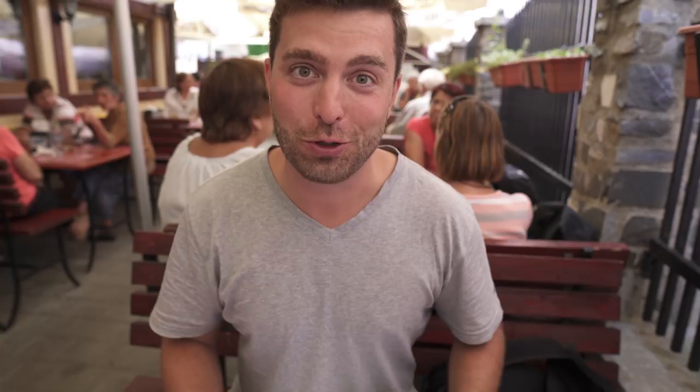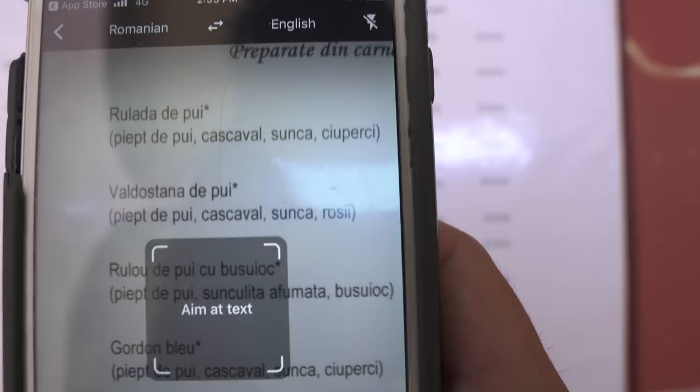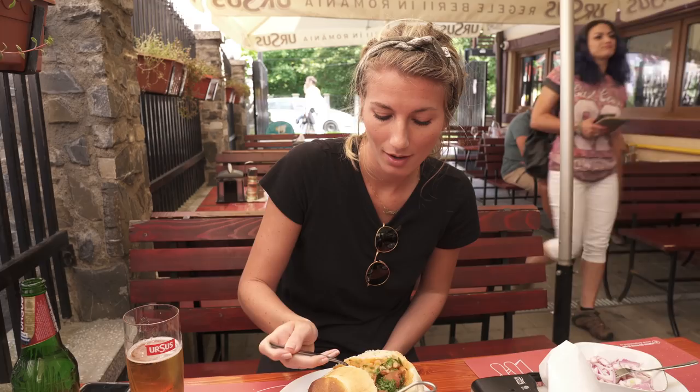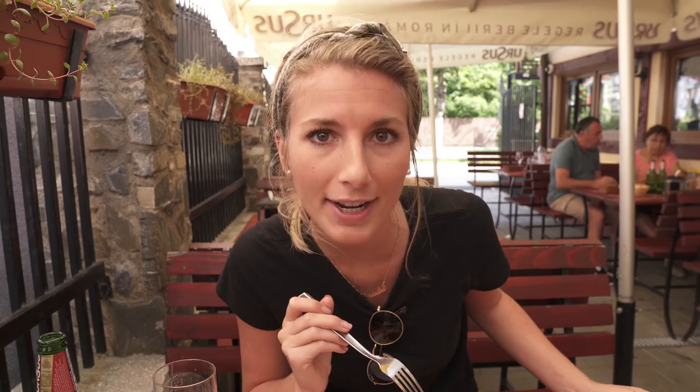The menus are all in Romanian, so we have a new trick — check it out. With Google Translate, that is awesome. Good choice — the bread bowl with the beans. It's a bread bowl filled with bean and ham soup, and it is so good. It's topped with fresh parsley and veggies, came with a side of fresh onion, and we ordered some fried cheese, but it hasn't come in yet. But this is so good.